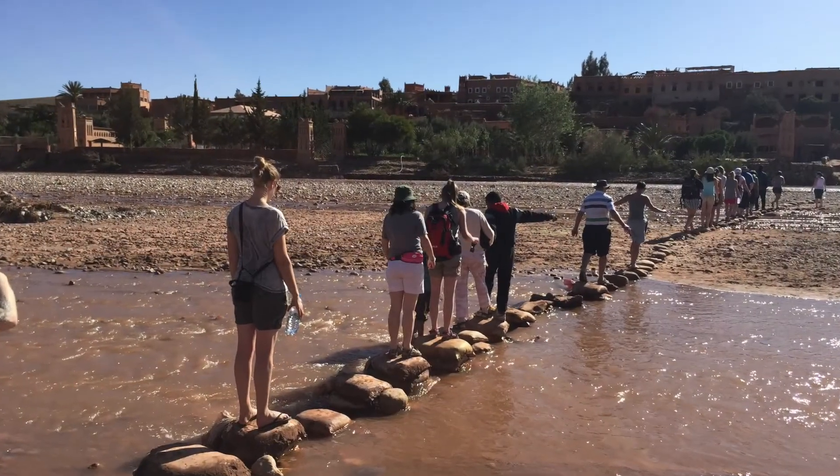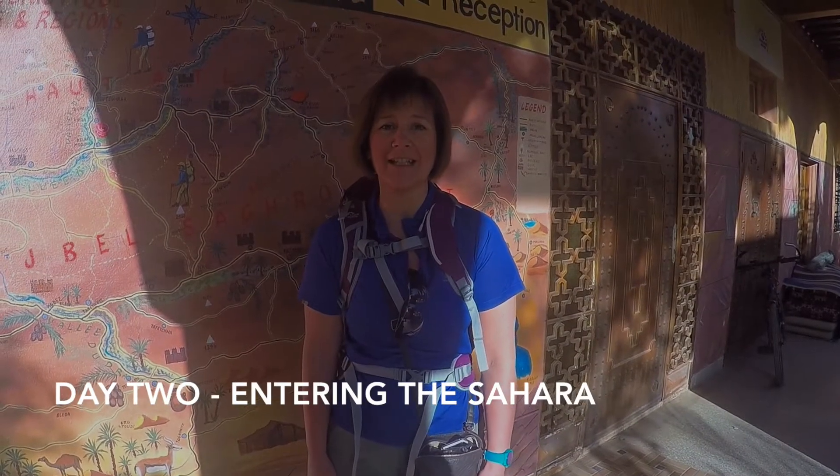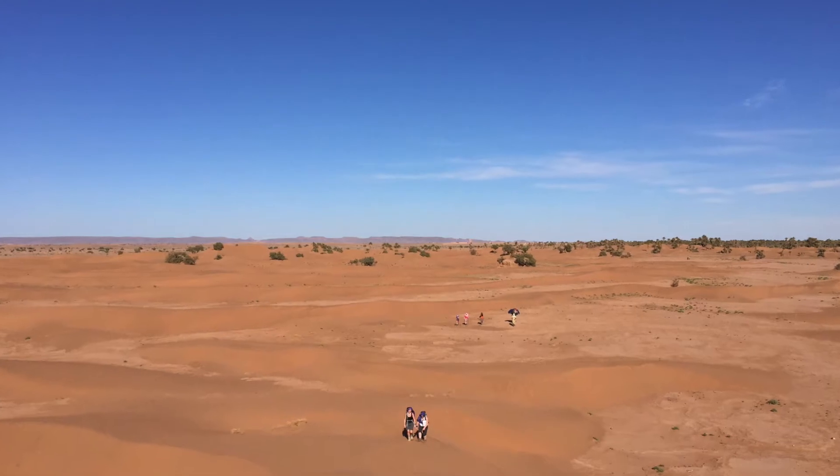It's day two and we're leaving Wazirati, heading off over the Anti-Atlas Mountains to a place called M'Hamid, which is the end of the road and the beginning of the Sahara.